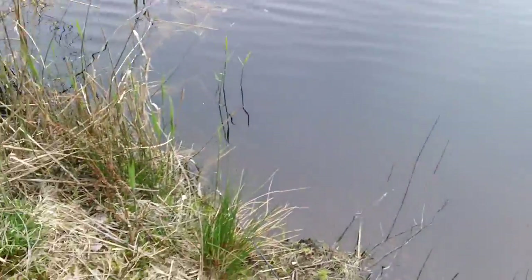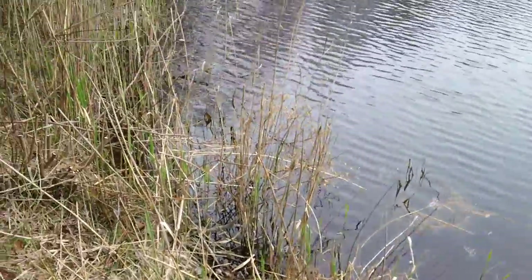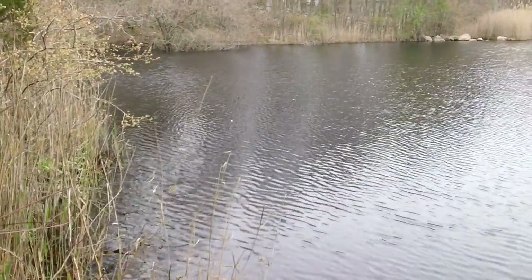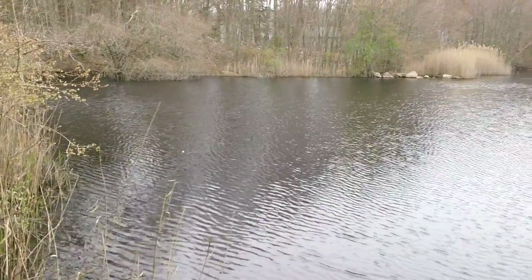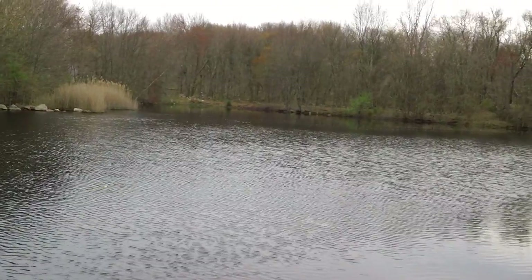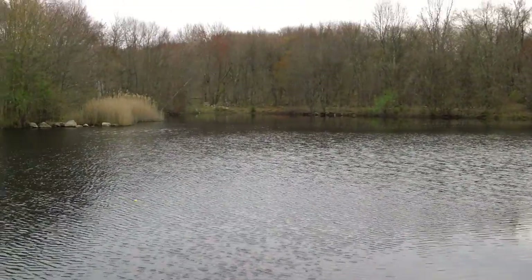Look at how nicely we've trimmed it back. Other people come and fish here — I hope they appreciate the efforts we've made. We're not too sure how many people fish out here, but across the lake they're clearing that area out, and that's our next project.